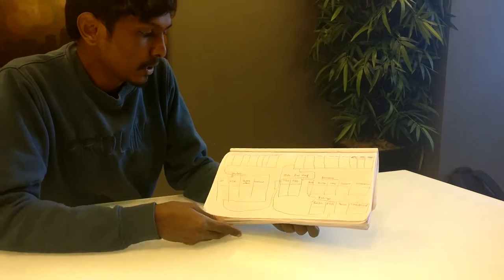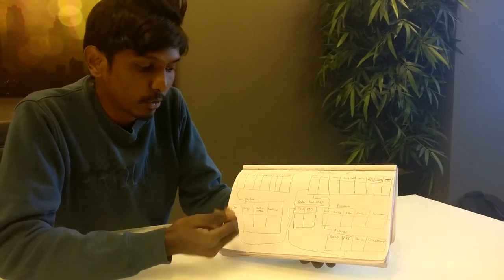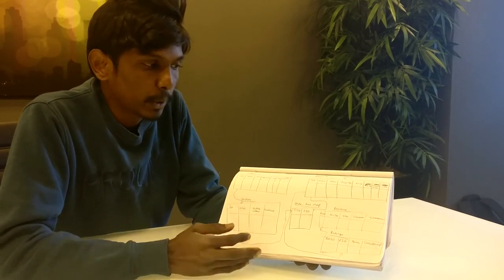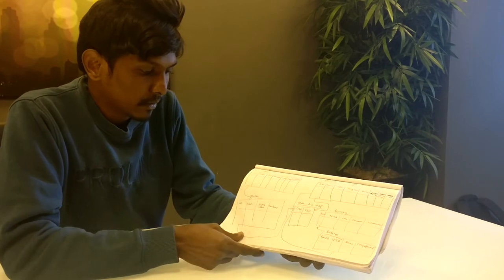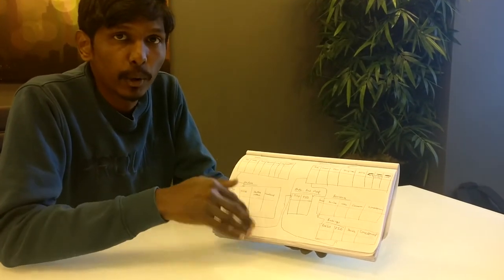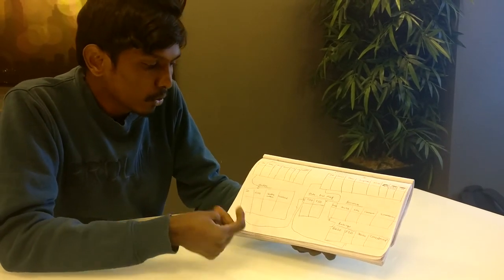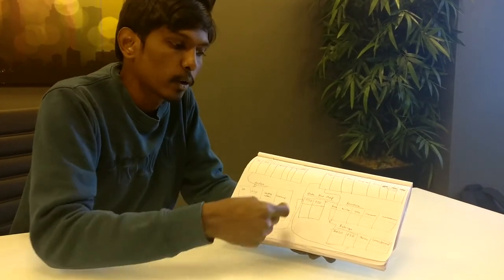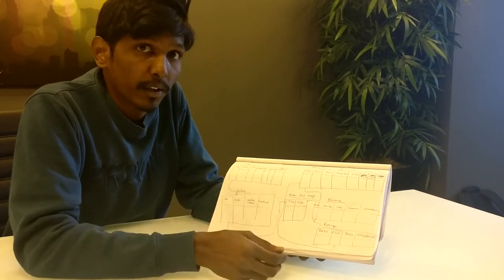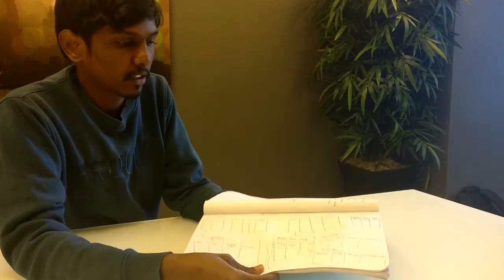Hey, this is Arun. Today I am going to explain about our term project, the features we are going to build, and the DB schema. So this is how the DB schema looks in the notebook. We have two main tables: one for users and one for products. The user table has all user-specific details and the products table has all product-specific details. We are going to have a common database for all six websites and enter all product details into the products table. We have an orders table to track each user's orders, using IDs as primary keys with foreign key references. Each order can have multiple products, so we have an order-to-product mapping table. Each product can also have reviews and ratings, so there is a reference between the reviews table and the products table. That's how our overall DB schema looks.